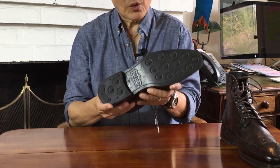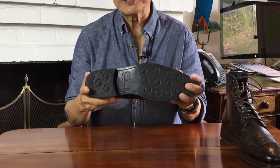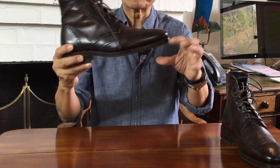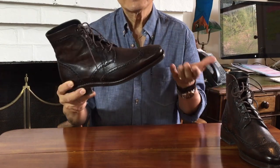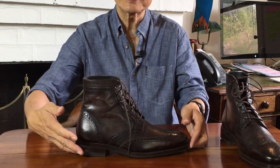As you can see, they replace the traditional dressy leather soles or thin rubber soles. They are thin and they don't look out of place on carpet or in the boardroom.